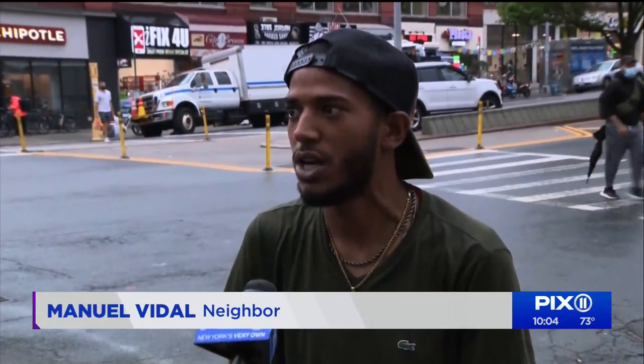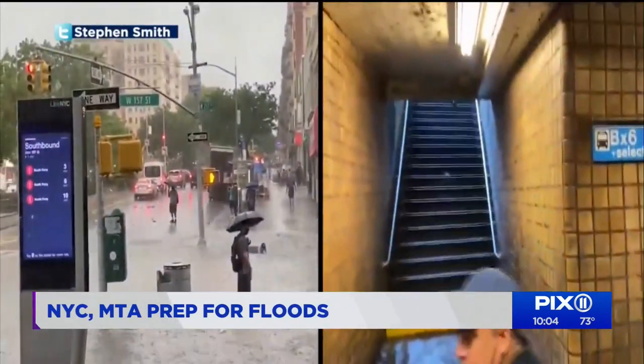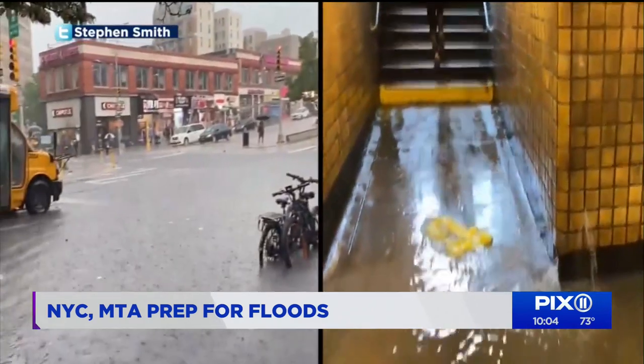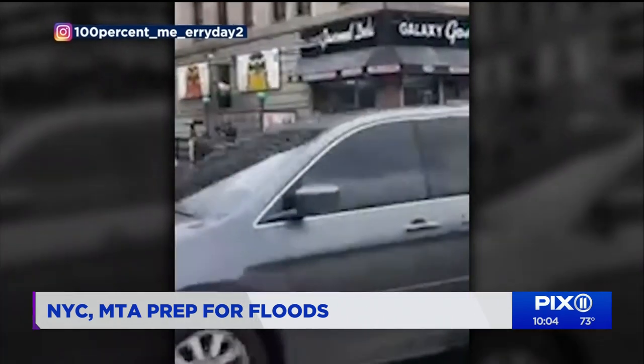By the time it got to the afternoon, it was still good, and it actually got more humid, and there was a lot of sun. But then the wind started picking up, and that's how we knew it was kind of coming. A lot of rain quickly appeared uptown last Thursday, submerging roads and an entrance to the West 157th Street subway station. Neighbors waded into the water to clear drains, which were blocked by pieces of trash.